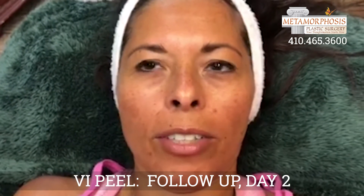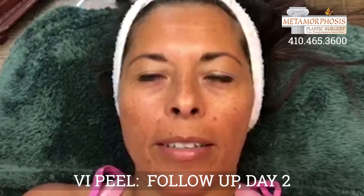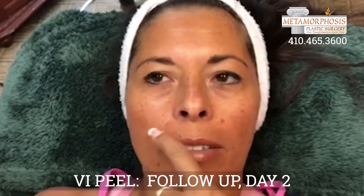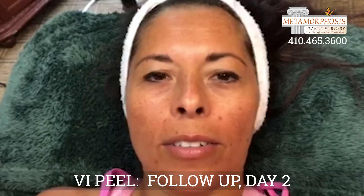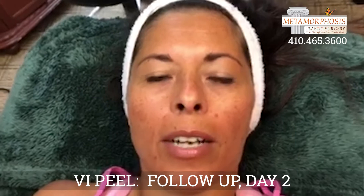I'm feeling a little tight in my skin and my face. And I start peeling in this area. Also, a little darker spots are coming out a little more darker.